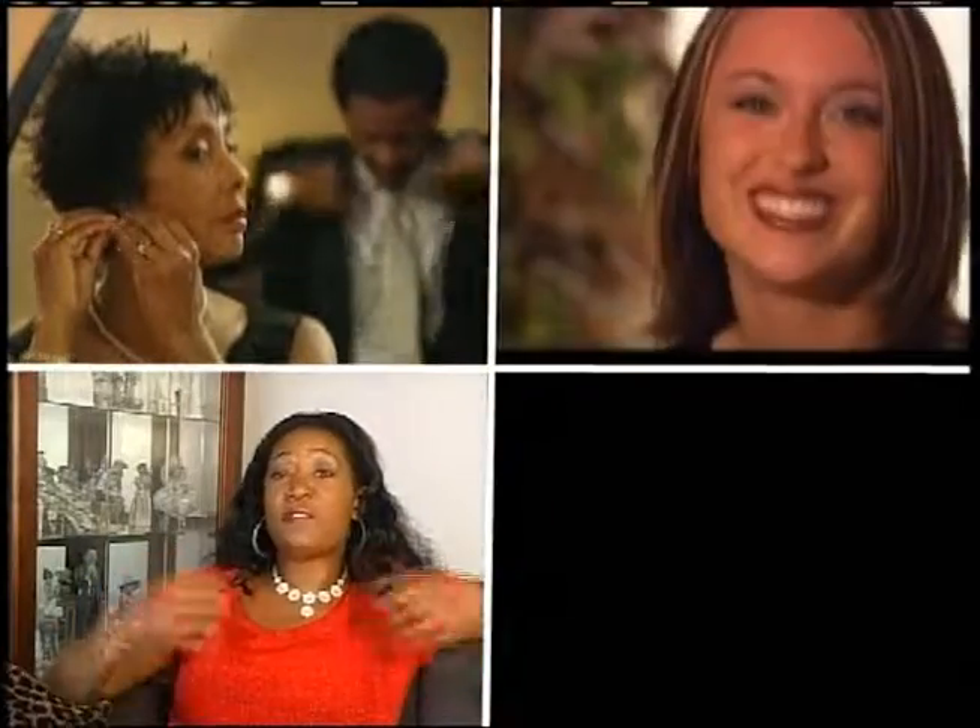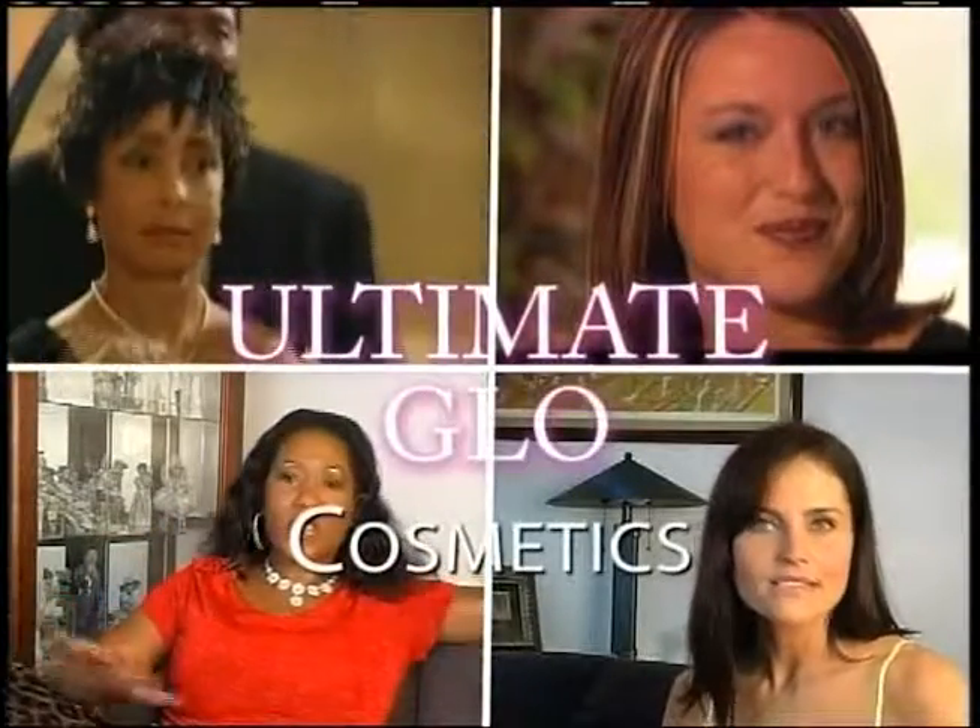Notice what all these ladies have in common? They glow. And the reason they glow is that they're all wearing skin care products from Ultimate Glow Cosmetics.